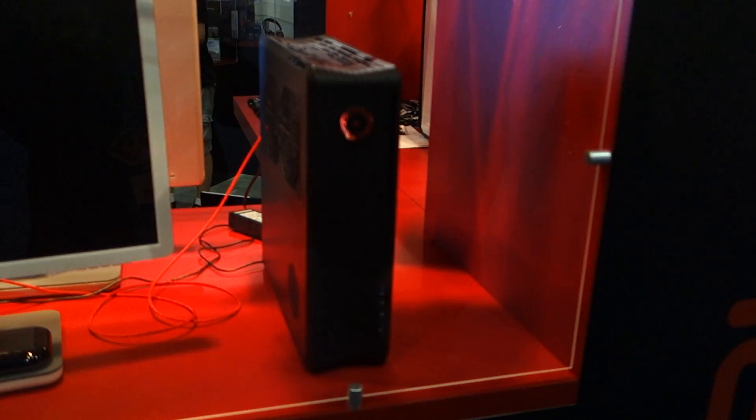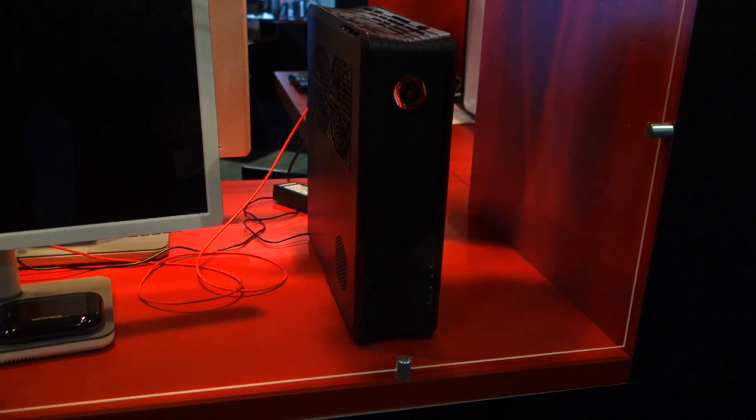It's a pretty small box to fit such a beastly video card. That's what makes it impressive — you're getting true 4K gaming in such a small tower. It can sit right side up vertically, as you see here, or you can lay it down horizontally. So it's perfect for your living room, your desk, dorm room, whatever.